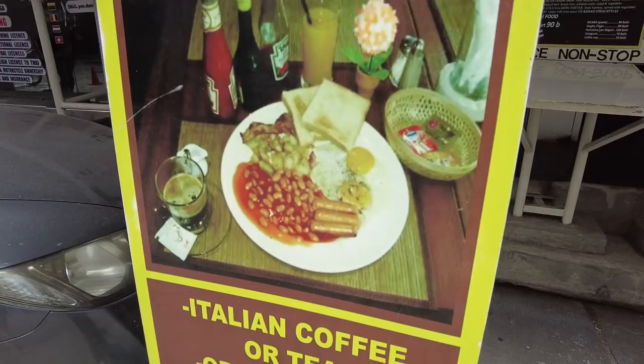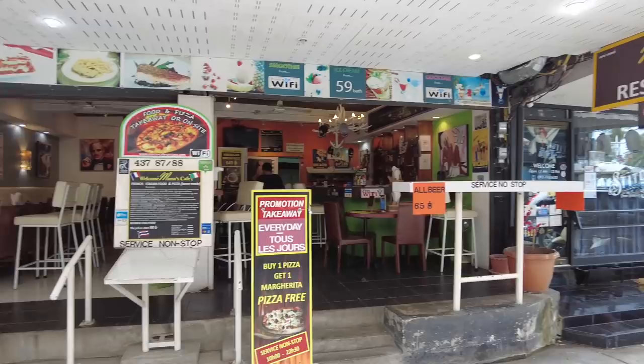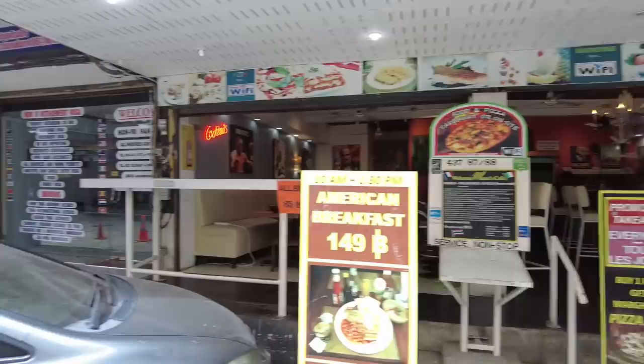Here's a nice breakfast spot – 149 baht. You get Italian coffee or tea, orange juice, toast, marmalade, butter, baked beans, two eggs, sausage, ham, bacon and potatoes. I'll come down here to Mama's Cafe and go and see Marco – lovely guy. Mama's Cafe.